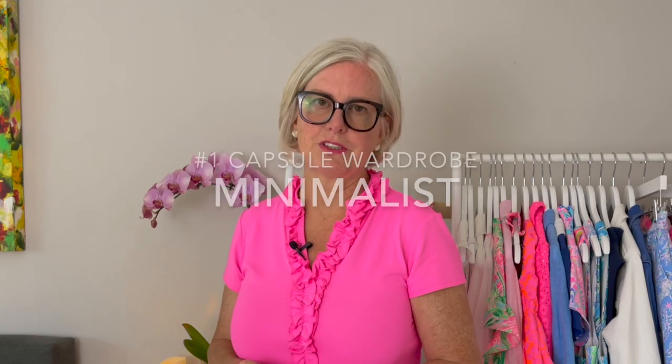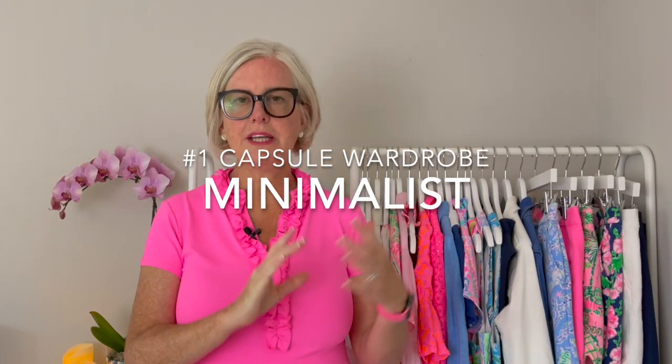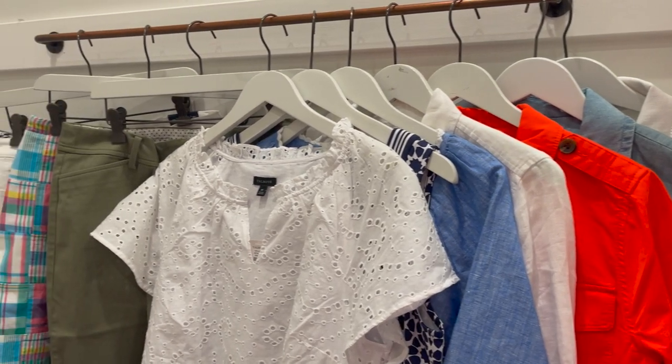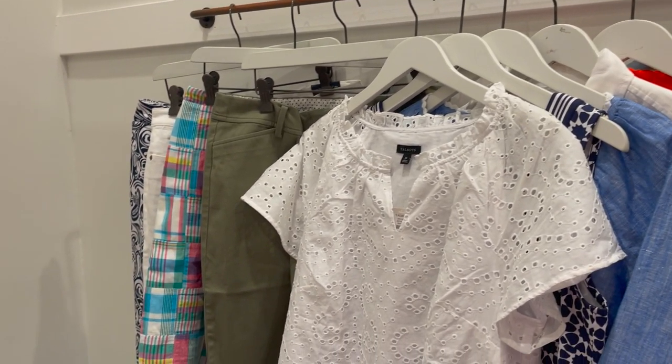The first way is the minimalist capsule wardrobe. That is what most people think of when they think of a capsule wardrobe — like 33 or 37 pieces, that's all you wear. It's kind of your uniform, the traditional capsule wardrobe where you just have a few pieces that mix and match together. You can learn more about my spring pieces in this video, or watch my video on a basic capsule wardrobe from Talbots in this video.